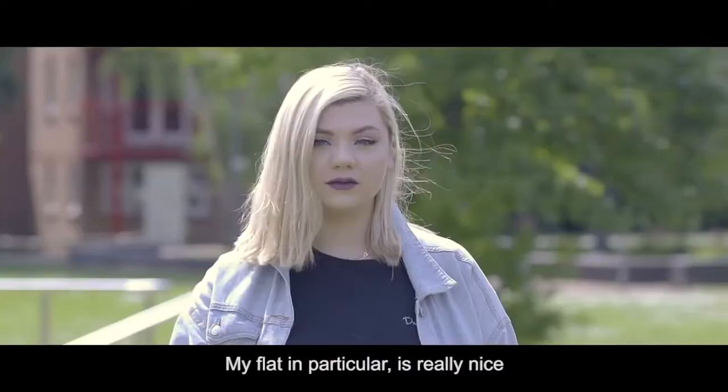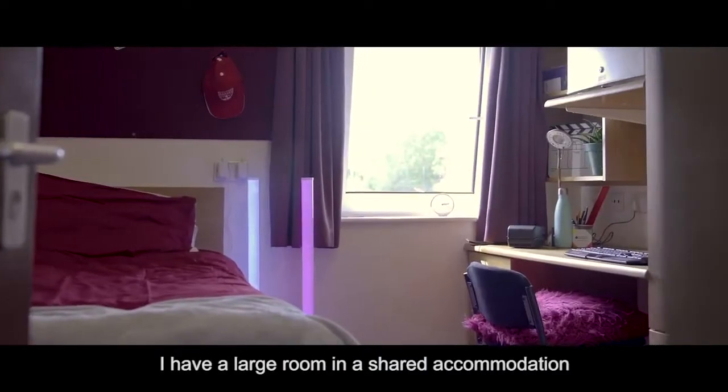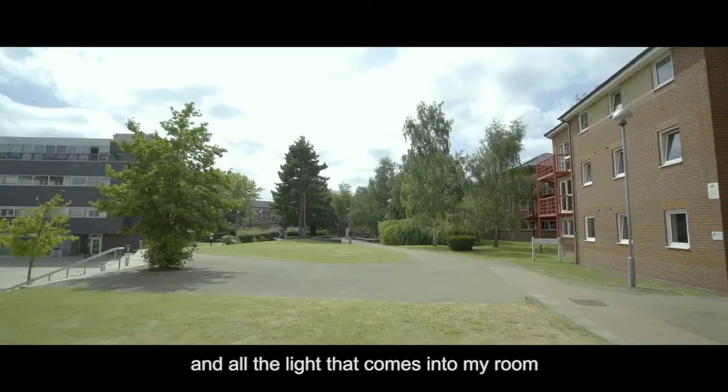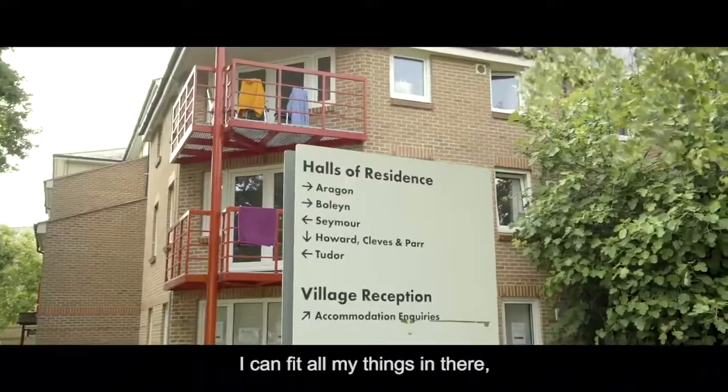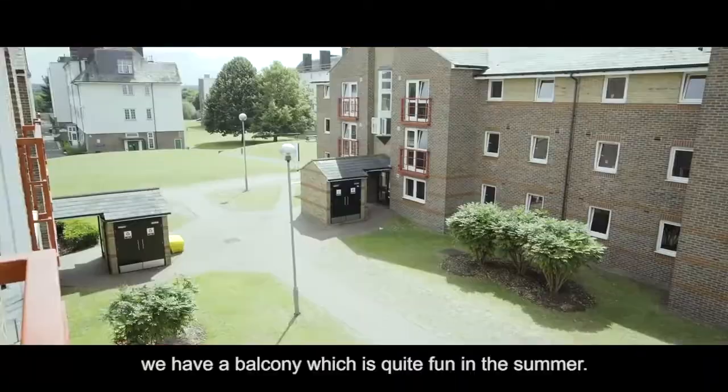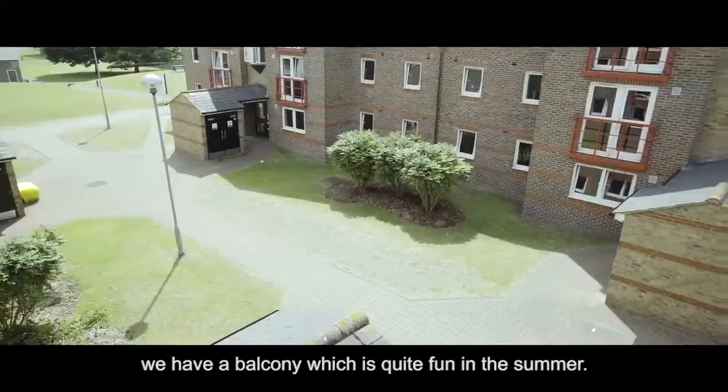My plan in particular is really nice. I have a large room in a shared accommodation, and all the light that comes into my room really brings the atmosphere up. There's loads of space and loads of storage — I can fit all of my things in there. We have a balcony as well, which is quite fun in the summer.